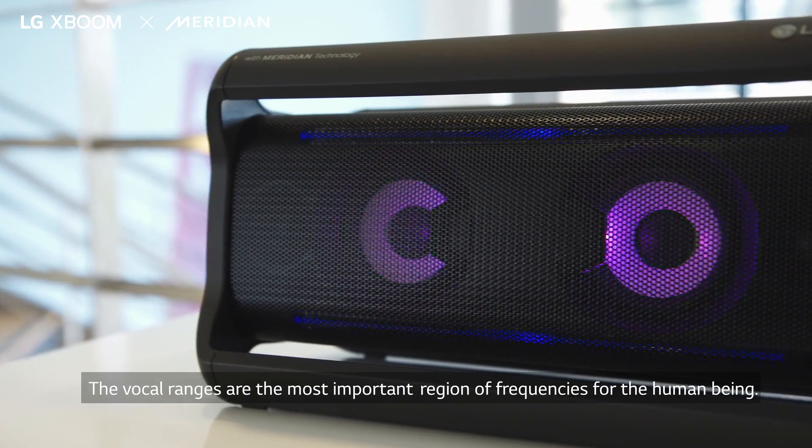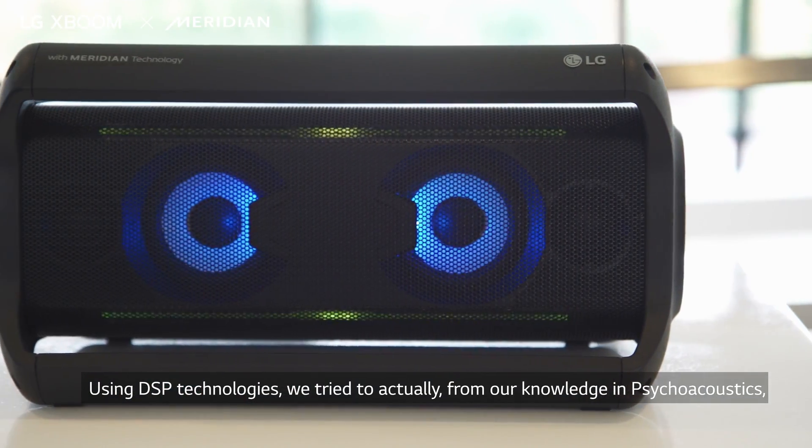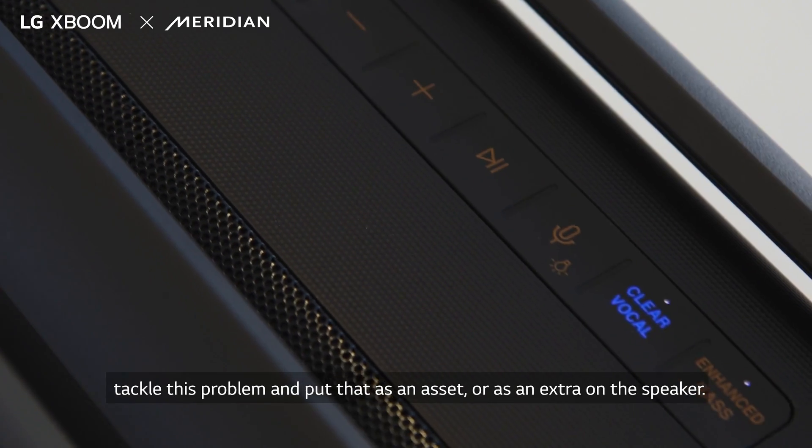The vocal range is the most important region of frequencies for the human being. Using DSP technologies, we try to tackle this problem from our knowledge in psychoacoustics and put that as an asset or as an extra on the speaker.